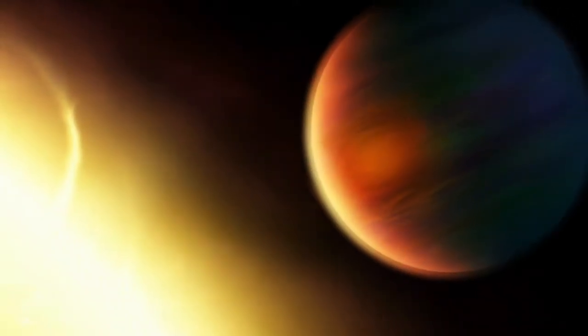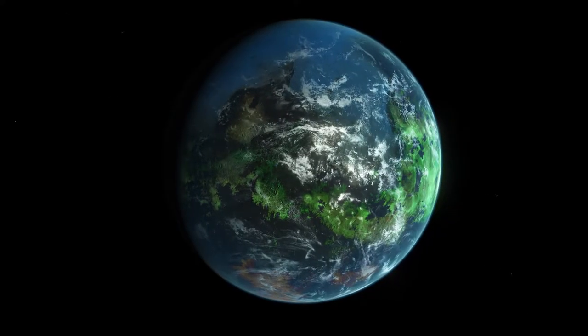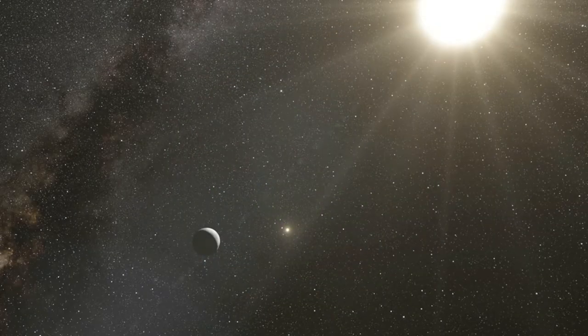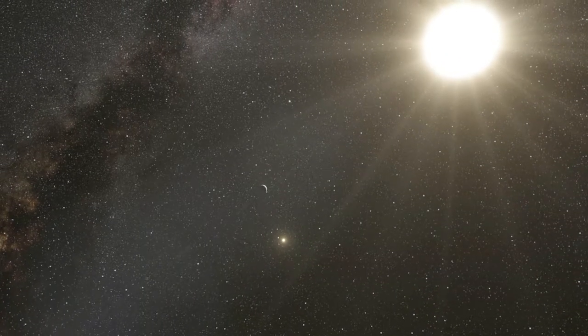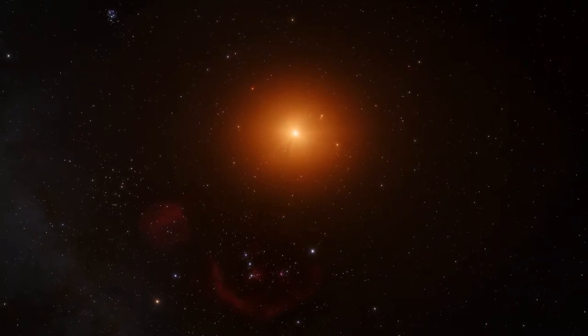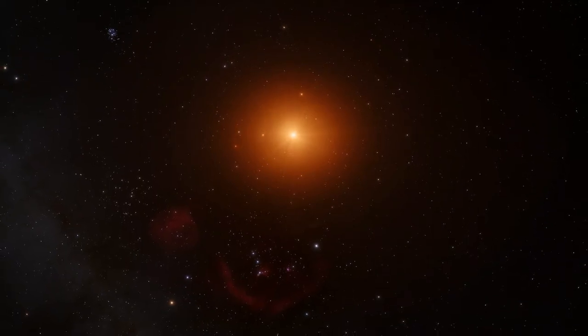Exoplanets raise some tantalising questions, from the possibility of other Earth-like worlds to alien life. But pursuing answers to these questions is not an easy task. Exoplanets emit almost no visible light of their own, and orbit stars at great distances from Earth, making them very difficult to observe.